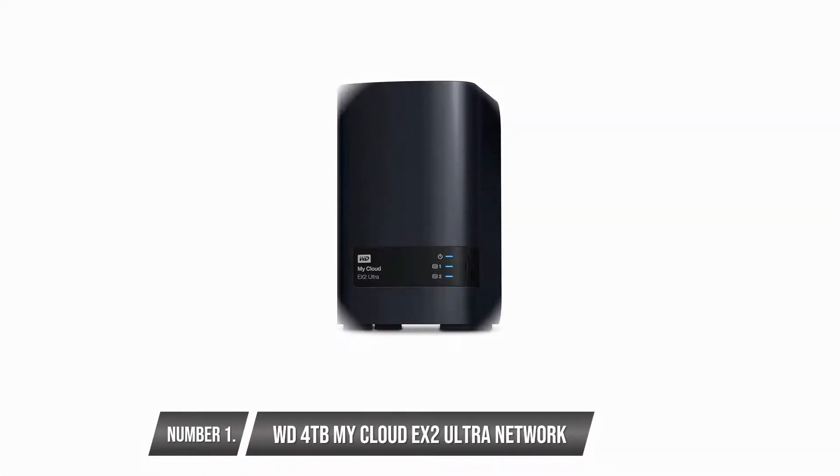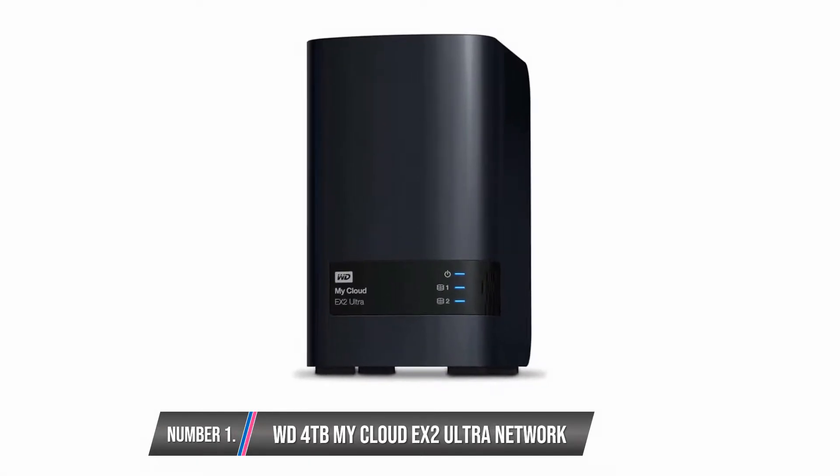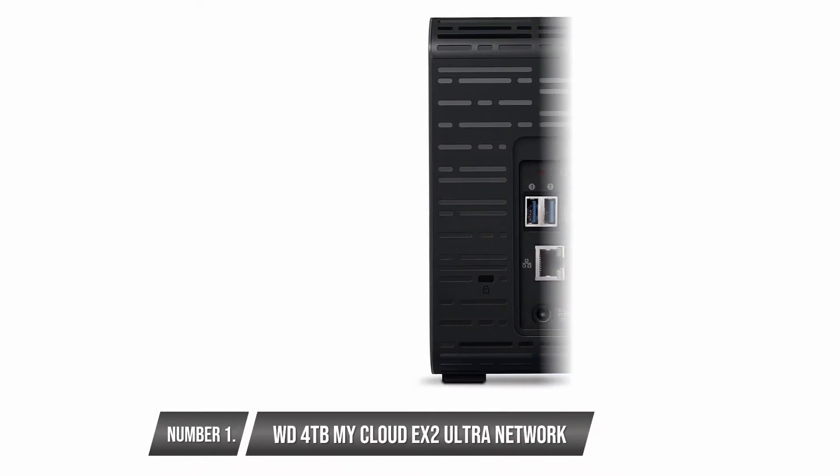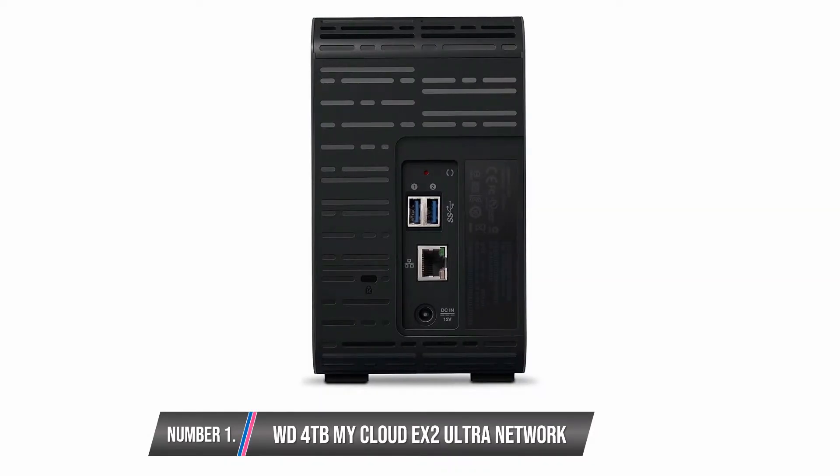It makes use of a RAID feature which ensures the safety of your stored files. The RAID feature works by duplicating all the data contained in one drive into a second drive. Beyond just having the RAID feature, this device comes with several RAID configurations as well as automatic backup alternatives.